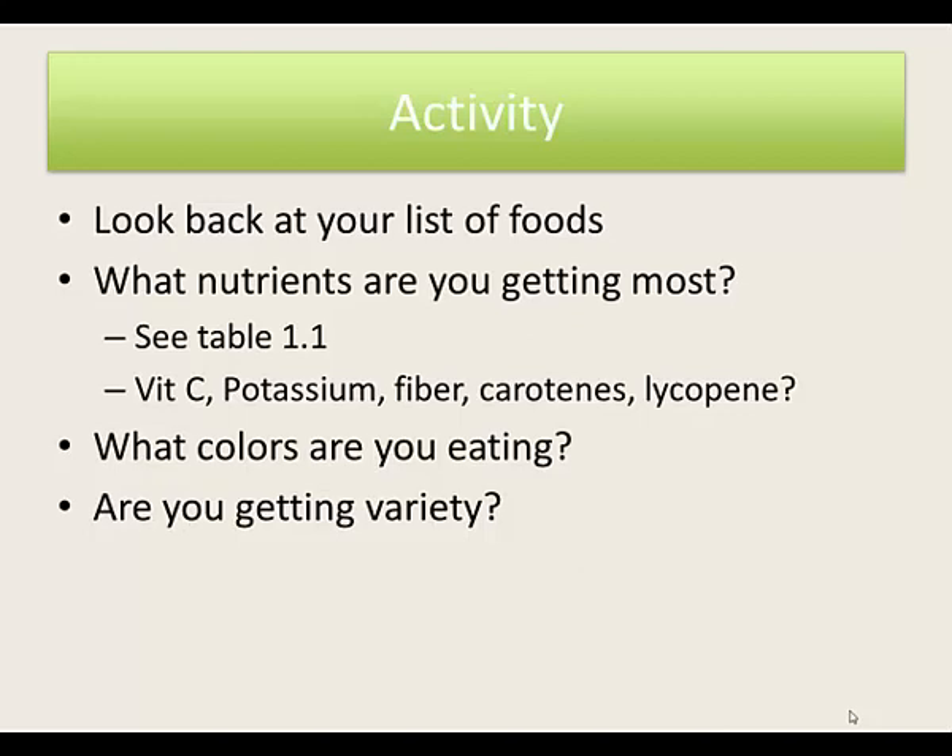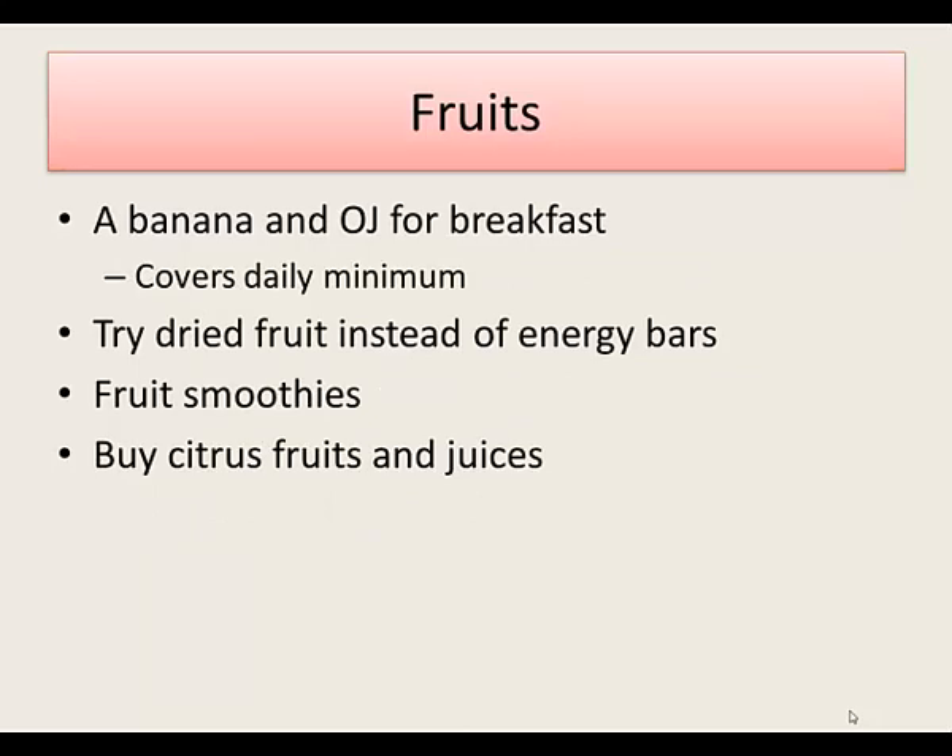The key nutrients you get from vegetables are typically vitamin C, potassium, fiber, carotene, and lycopene. A good example of getting fruits into your day would be a banana and orange juice for breakfast, which would cover your daily minimum.